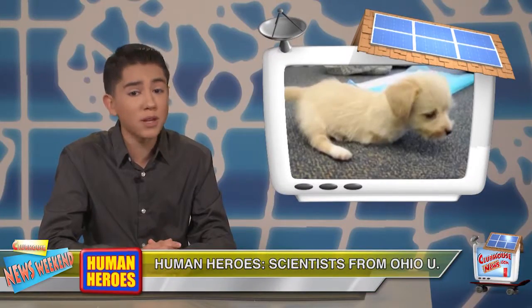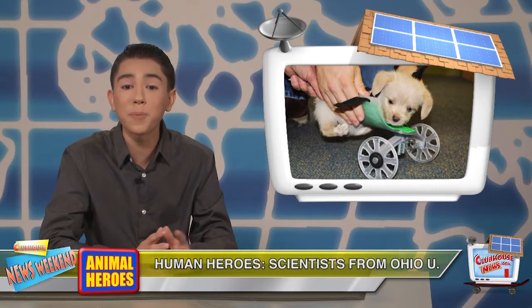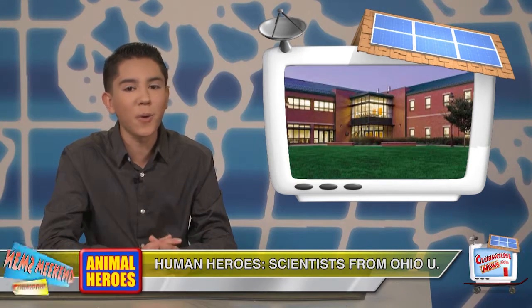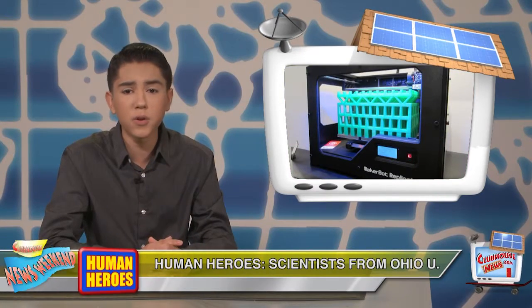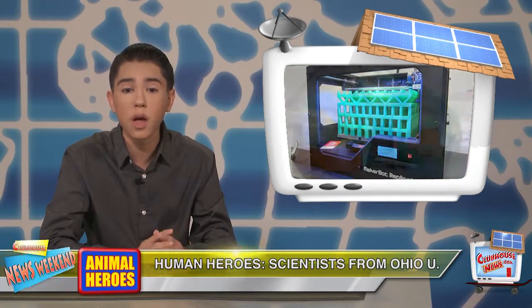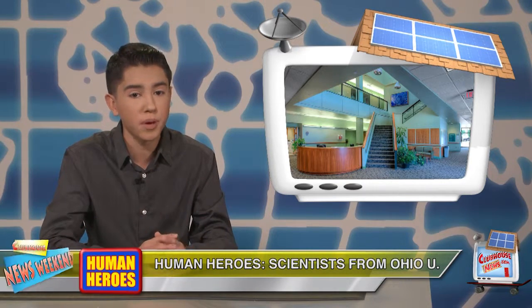Tumbles was born without his front legs, but now he is rolling around with help from a 3D-printed wheelchair created by the Ohio University Innovation Center. The 3D printer was acquired by the university about two years ago. Once they received the design, the wheelchair took 14 hours to print.